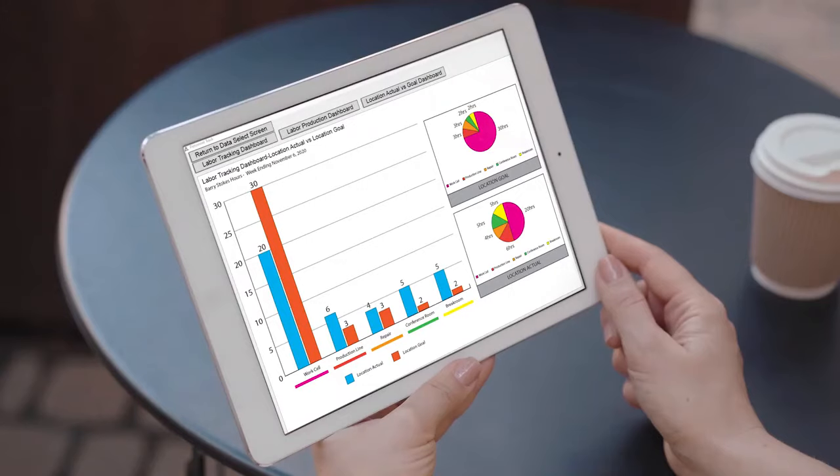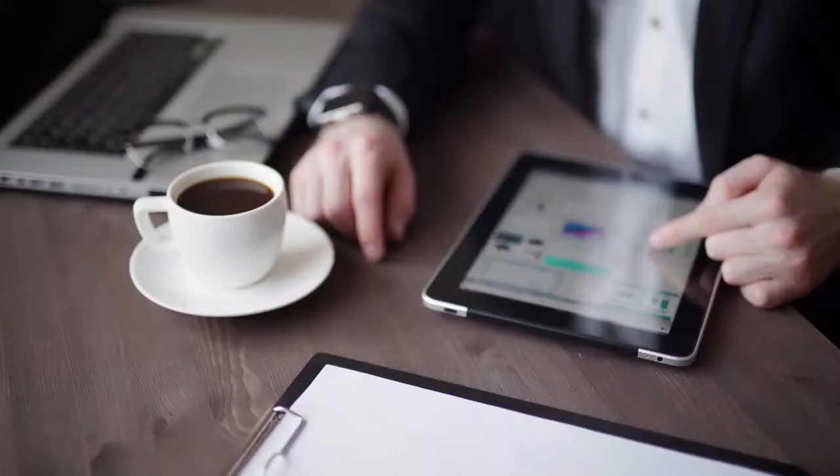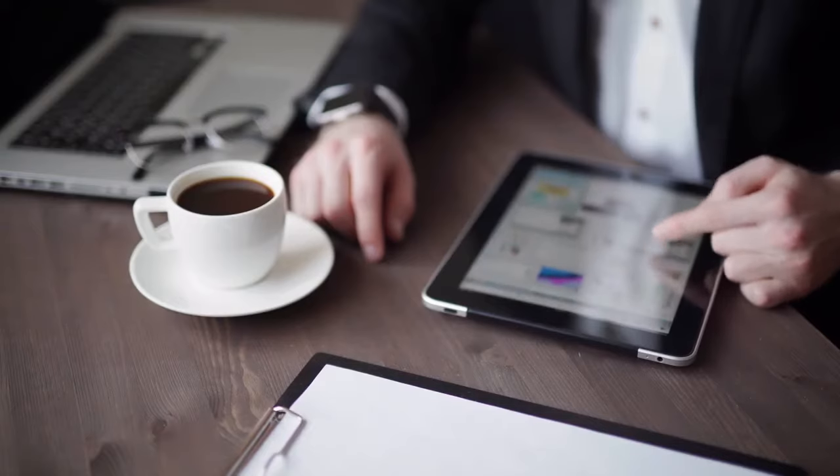Let Northern Apex create a custom material tracking solution for your business that has proven results, yielding increased ROI, enhanced employee and customer satisfaction, and improved efficiencies throughout your organization.